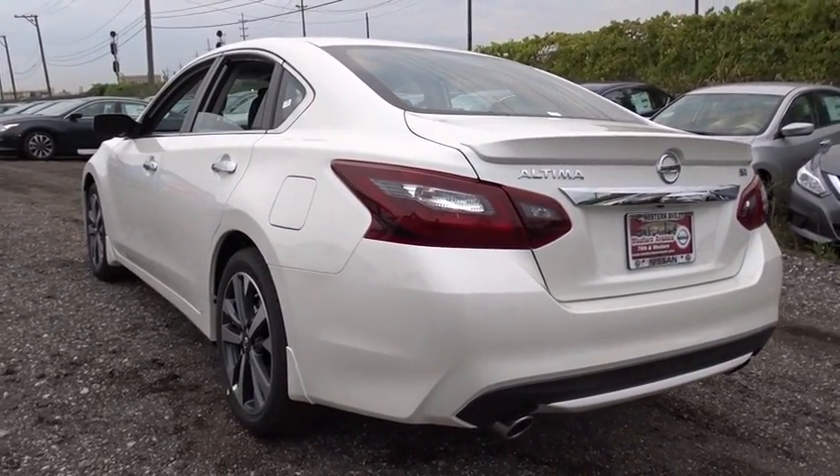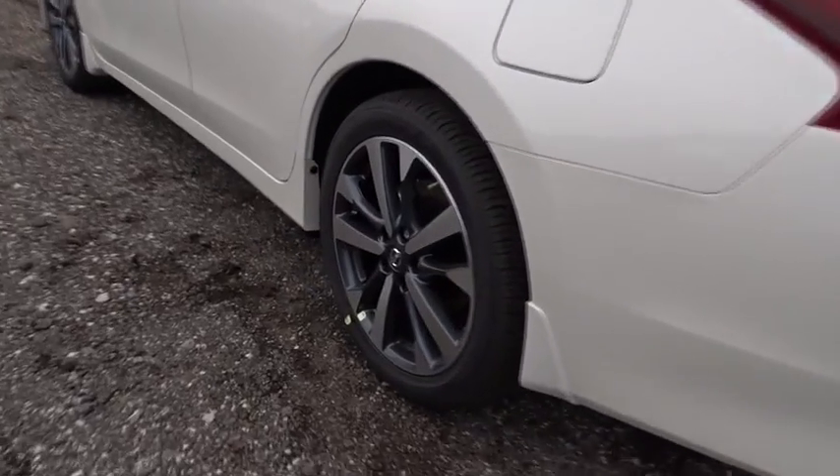CD player. Searching for a dependable vehicle that looks great too? You found it, so stop in today.